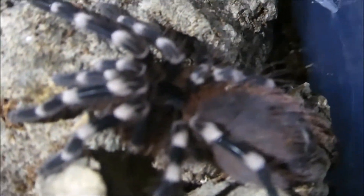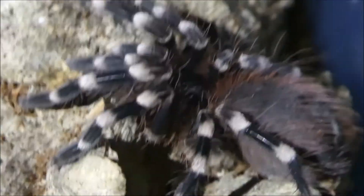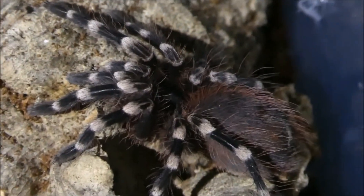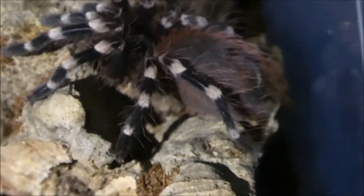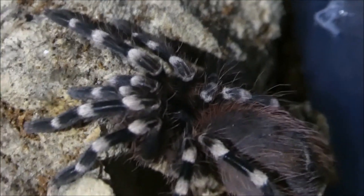Here is my juvenile Acanthoscurria geniculata, the Giant White Knee. It's got an enclosure, only about four or five centimeters I believe. Not big, but beautiful coloration though.